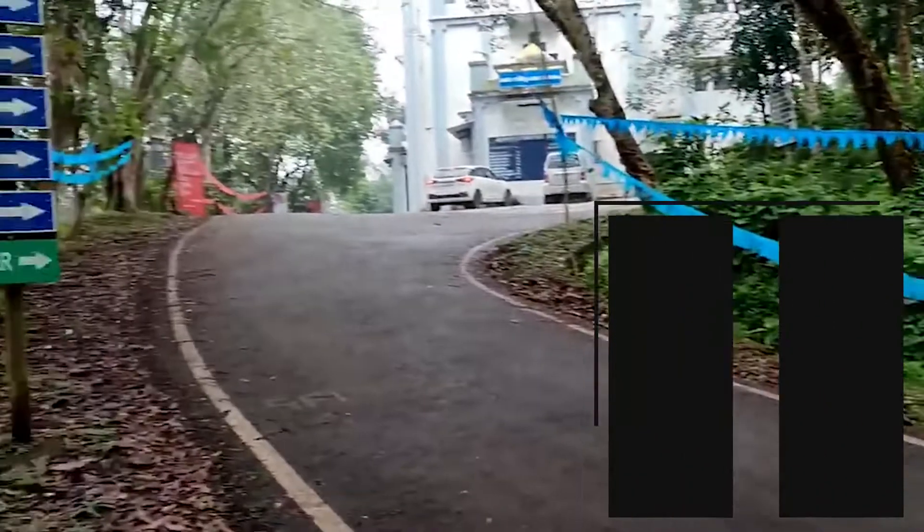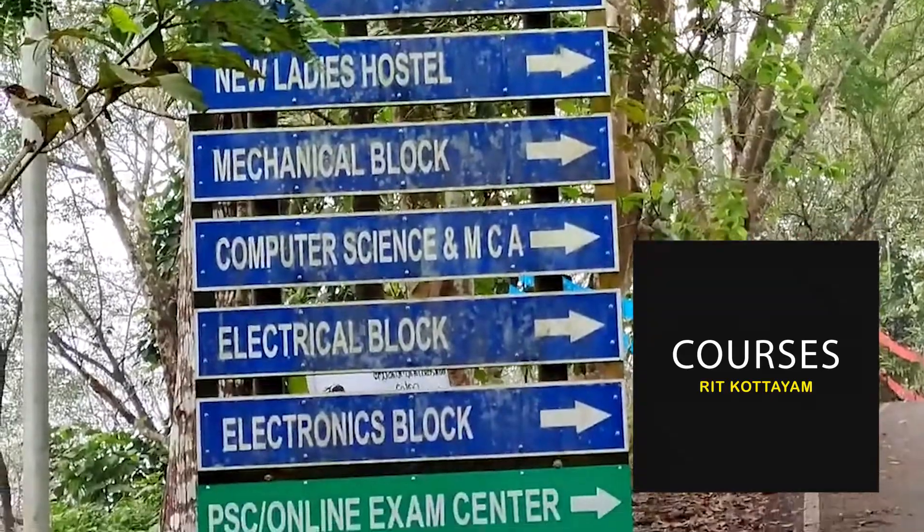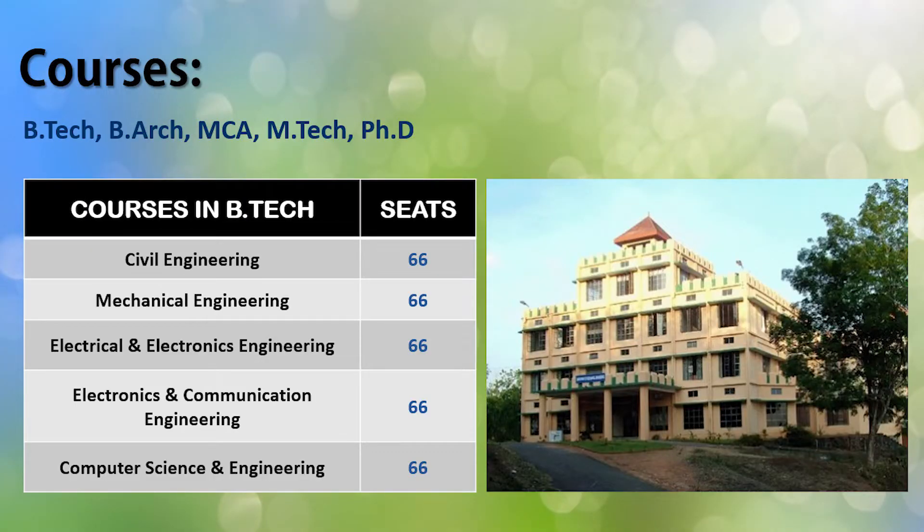Now let's discuss the peculiarities of this institute so you can gather more information about RIT Kottayam. First, let's talk about the courses available. RIT Kottayam offers B.Arch, M.Tech, MCA, and PhD courses. However, in this video let's focus on the B.Tech courses. RIT Kottayam offers B.Tech in five specializations.